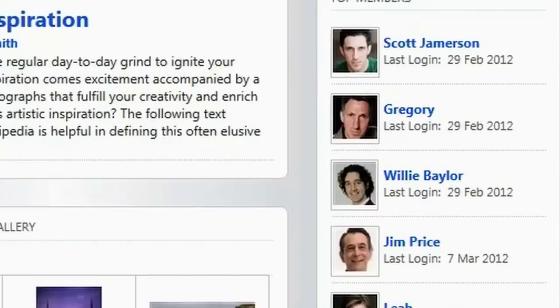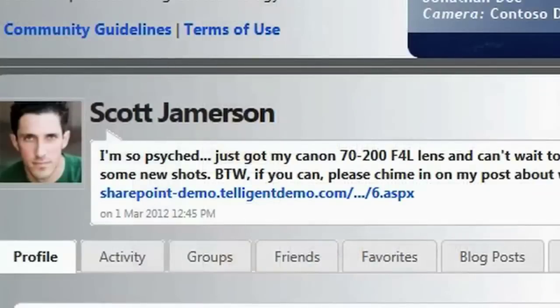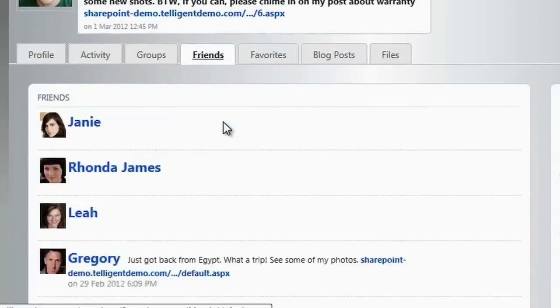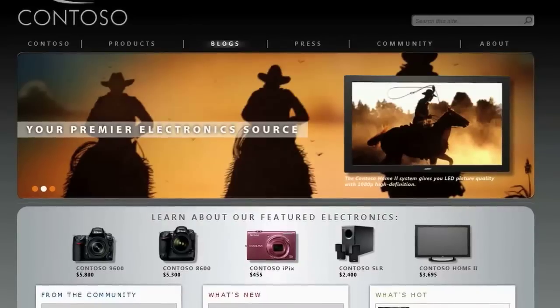Members and social profiles are a big part of the Contoso community. We can see Scott's recent activity on the site, and then click into his social profile, where you can see his bio, status messages, his friends, and even decide to friend him or follow him.